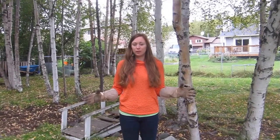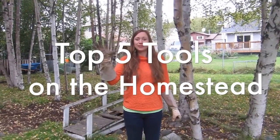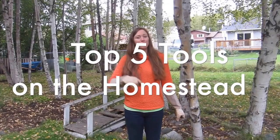Hey, it's Ashley the Alaska Urban Hippie, and I've been asked to be a part of this collaboration between me and quite a few other homesteader YouTube channels to bring you our top five tools on the homestead, starting with number five and counting down to number one.